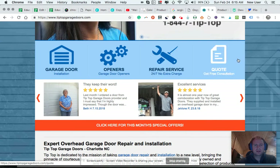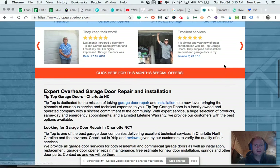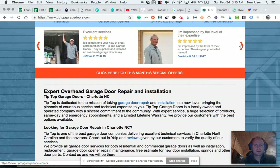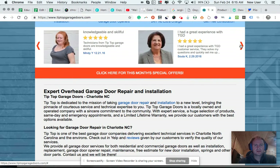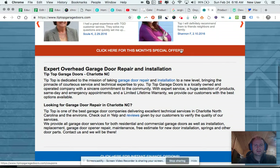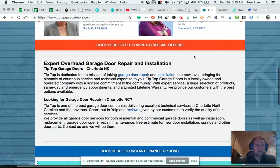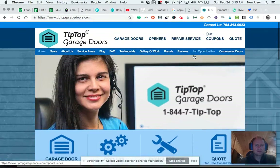They do highlight three main services and they've got a quote icon with two reviews there, which seem nice. I like the coupons — so to me they do well with the icons, reviews, and the coupons. There's a 'click here for specials' which I like.